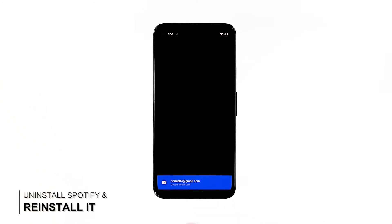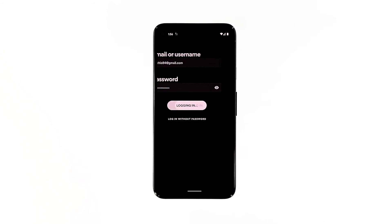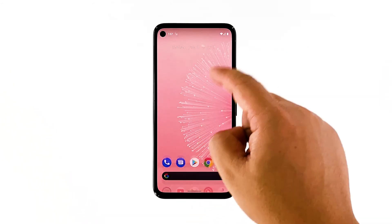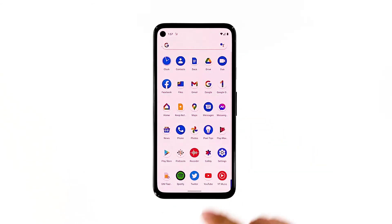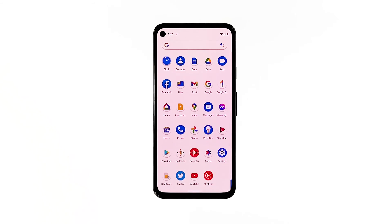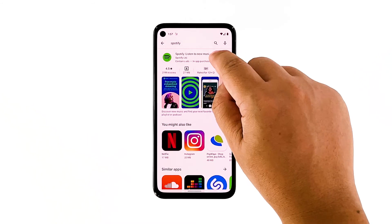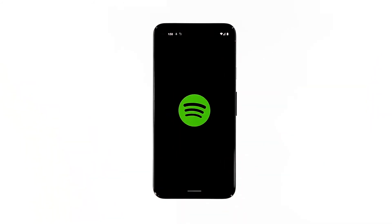4th solution: uninstall and reinstall Spotify. If the first three solutions failed, then you have no other choice but to remove the app from your phone. This will make sure all possibly corrupted installation files are deleted. After that, download and install a fresh copy to make sure you're using the latest version. Pull the app drawer up and look for Spotify. Tap and hold on its icon, and then tap app info. Tap uninstall and touch OK to confirm. Once the app is successfully uninstalled, launch the Play Store, search for Spotify, and then tap install. Wait until the installation is finished. When it comes to fixing app crashes, this is all you need to do.